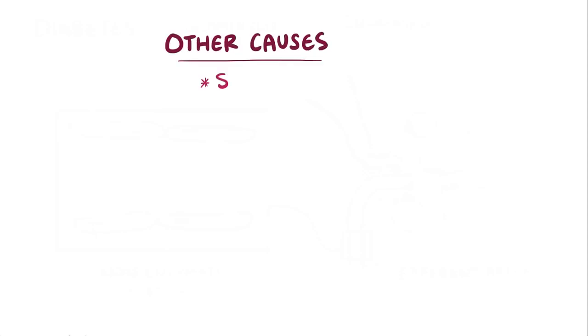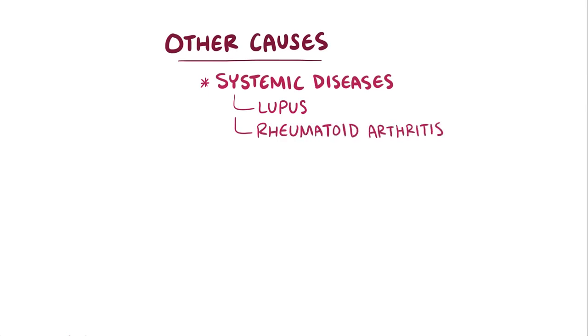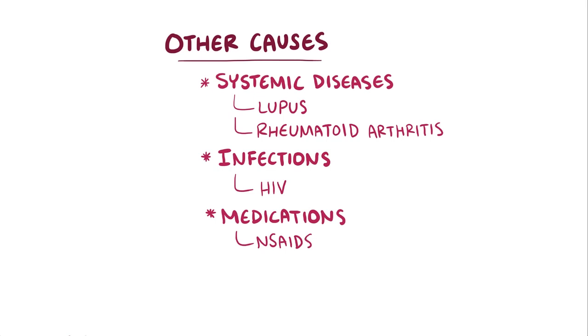Although diabetes and hypertension are responsible for the vast majority of chronic kidney disease cases, there are other causes as well, including systemic diseases like lupus and rheumatoid arthritis, which can also cause glomerulosclerosis. Other causes include infections like HIV, as well as long-term use of medications like NSAIDs, and toxins like the ones in tobacco.